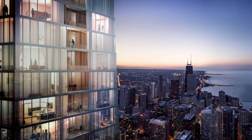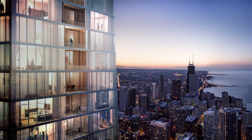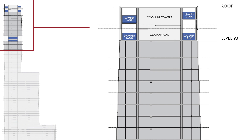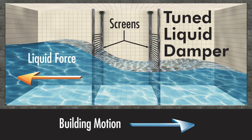We also needed to deal with building accelerations and occupant comfort. We needed to add sloshing dampers in this tower, so there's about 400,000 gallons of water in tanks near the top of the building. When the building starts to sway, the water moves and the building comes back, settling down very quickly.